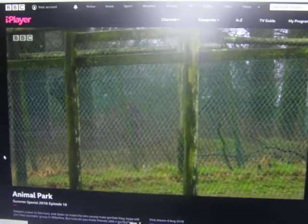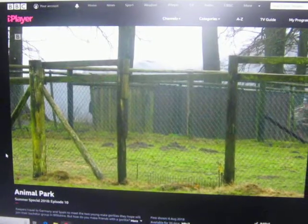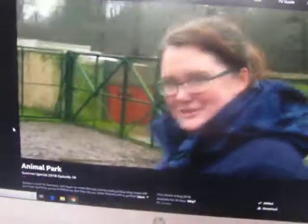Tina believes her best chance is to work alone and coach them into the enclosed space of their house. She greets the wallabies and reports five are already in the house — so it's a start. The next stage is to box them up.